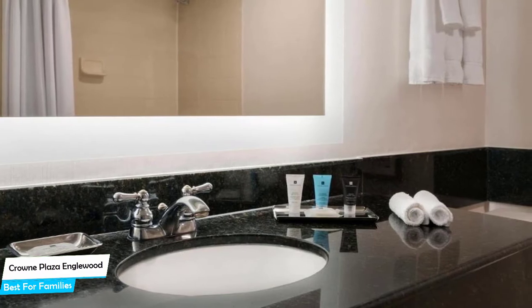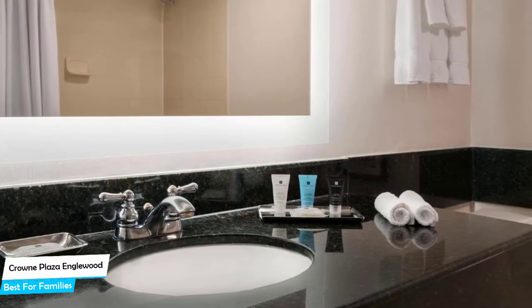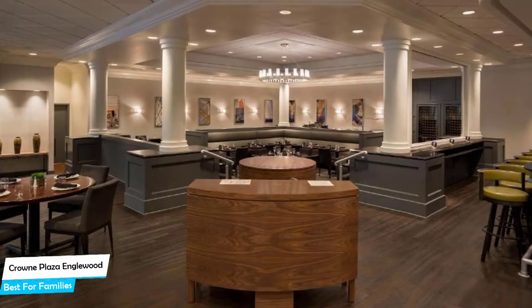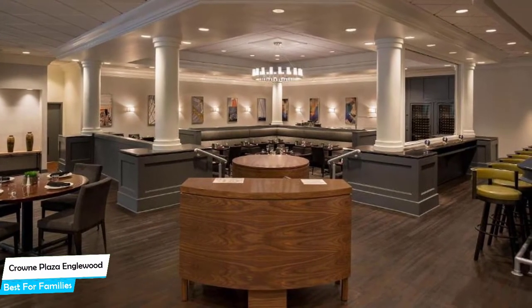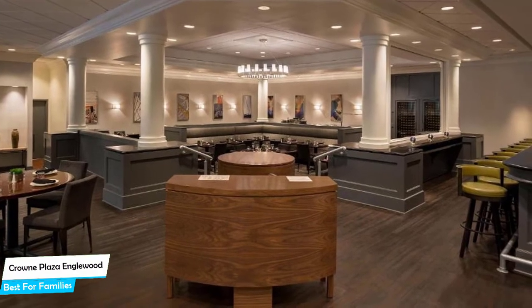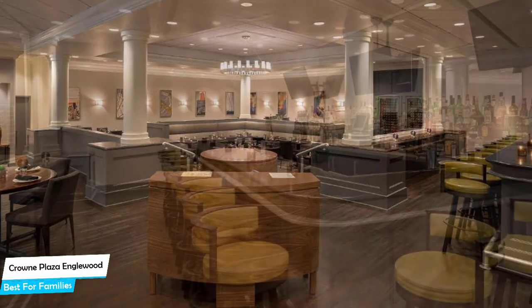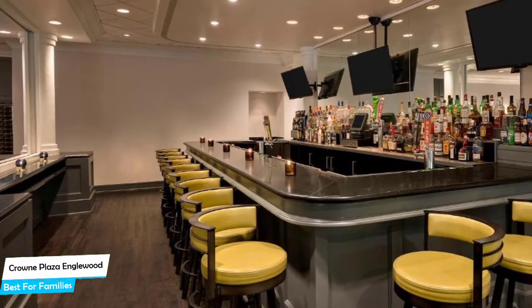The hotel has four room types you can choose from, which are 22 square meters. Most of the rooms have air conditioning, private bathroom, flat-screen TV, minibar, free toiletries, bath or shower, towels, desk, telephone, ironing facilities, tea/coffee maker, radio, heating, wake-up service, and more.